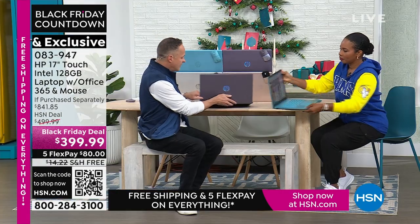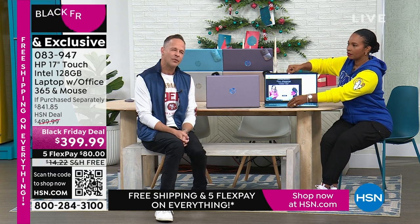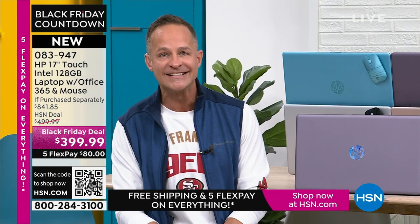HP is the number one selling computer brand in America. You walk into any store and ask what's number one — just put that in my cart. And I will say: on this Thanksgiving, HP is also the number one selling brand here at HSN. For all the great health, beauty, fashion, fitness, and food — the number one selling brand here is HP. We at HP work very hard to bring exclusive colors and bundle in things like Microsoft 365 that you don't see anywhere else to stay in that pole position. We're very proud of it. And we work with the other biggest brands in the world.